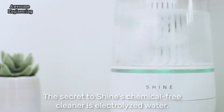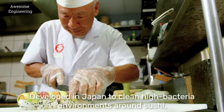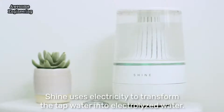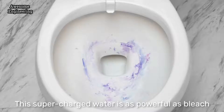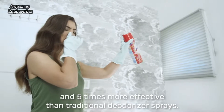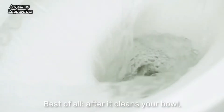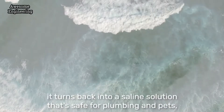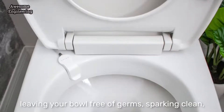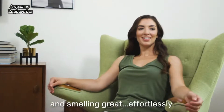The secret to Shine's chemical-free cleaner is electrolyzed water. Developed in Japan to clean high bacteria environments around sushi, Shine uses electricity to transform tap water into electrolyzed water. This supercharged water is as powerful as bleach and five times more effective than traditional deodorizer sprays. Best of all, after it cleans your bowl, it turns back into a saline solution that's safe for plumbing and pets, leaving your bowl free of germs, sparkling clean, and smelling great, effortlessly.